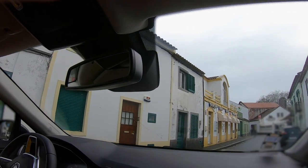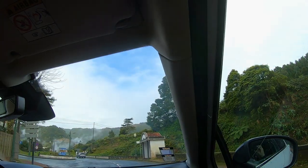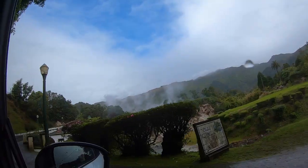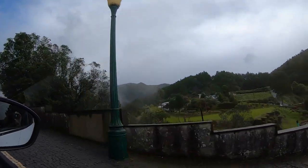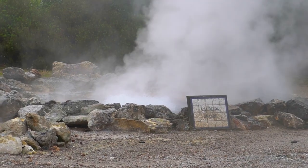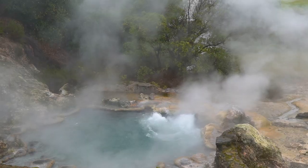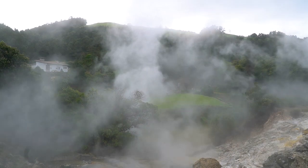Here we are in Furnas. After going through the narrow streets of the beautiful village, we arrived at the fumaroles. You can park your car very close and then walk to a small park right next to them. Of course you cannot go directly to the fumaroles because the water temperature is up to 98 degrees. The park itself is very nice with a lot of flowers and blossoms — even in February there are already some blossoms on the Azores.